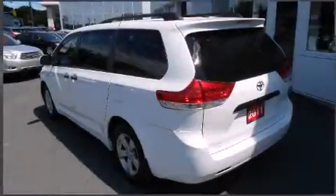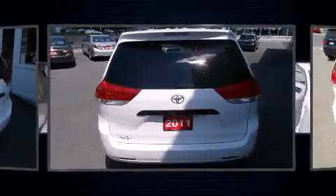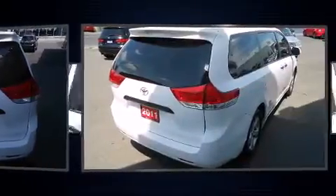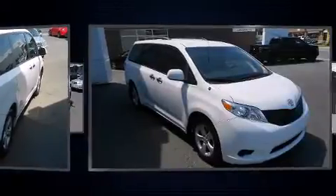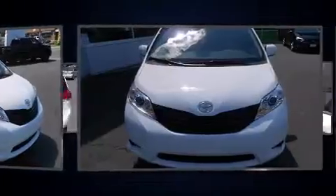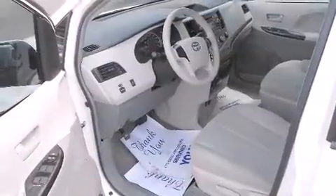Get excited about the 2011 Toyota Sienna. A 3.5-liter V6 engine pairs with a sophisticated six-speed automatic transmission, and for added security, dynamic stability control supplements the drivetrain. This model accommodates seven passengers comfortably and provides features such as front dual-zone air conditioning, power door mirrors, heated door mirrors, and much more.